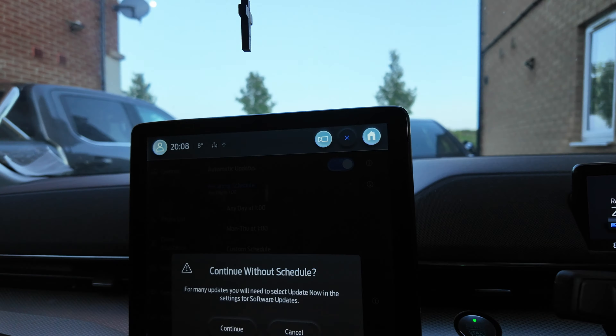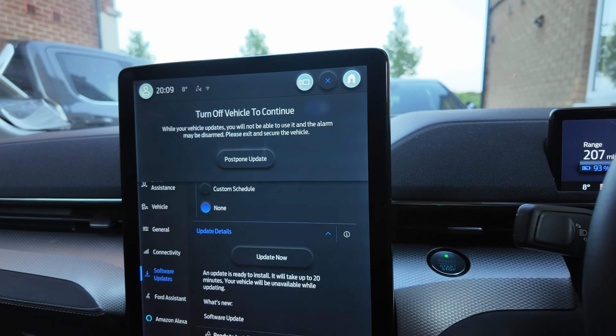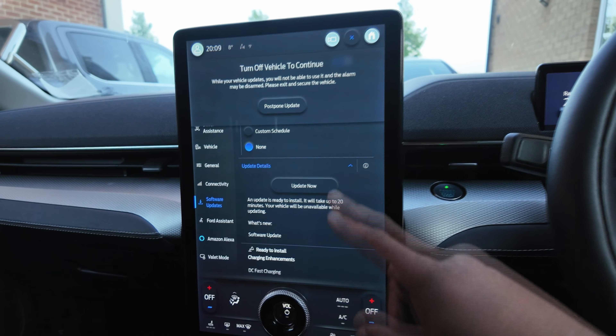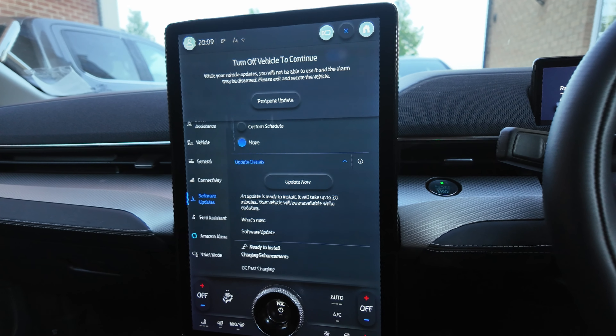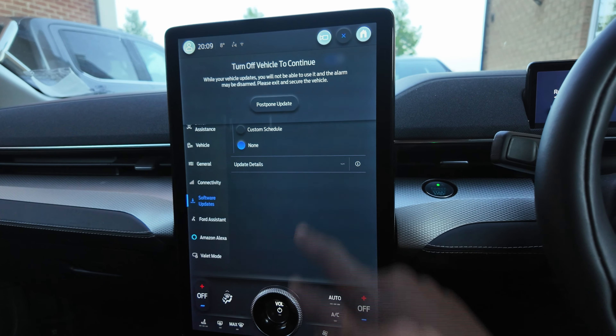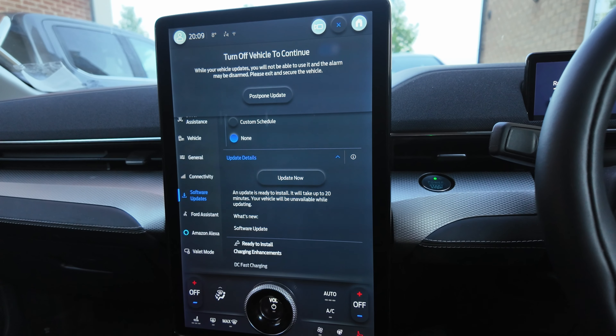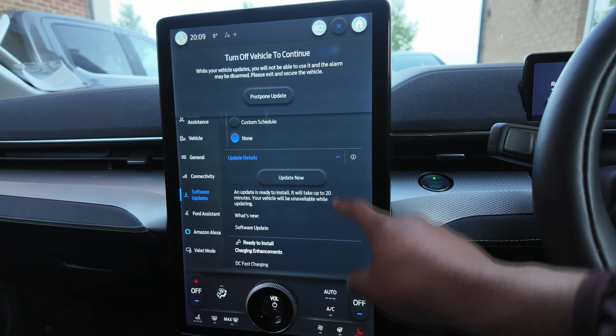So we're going to update. While your vehicle updates you're not able to use it. Update now is what we're going for. Let's look at the details of the update. An update is ready to install — it'll take 20 minutes.